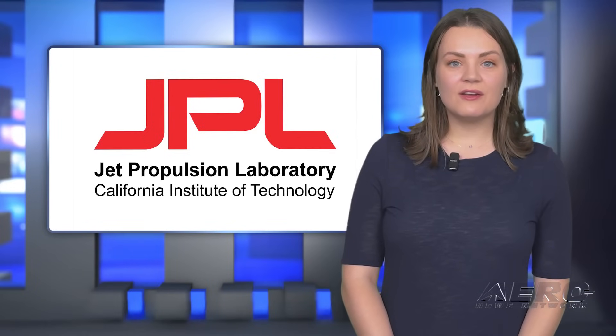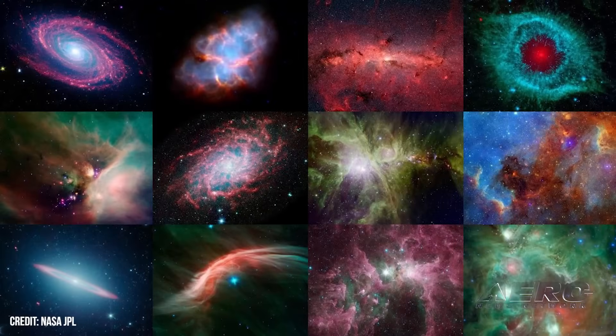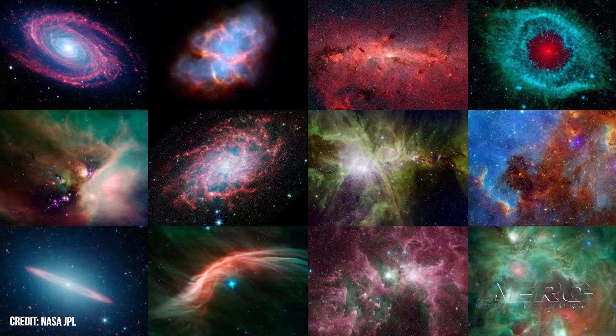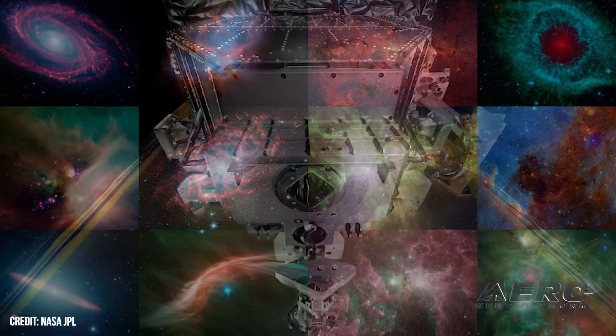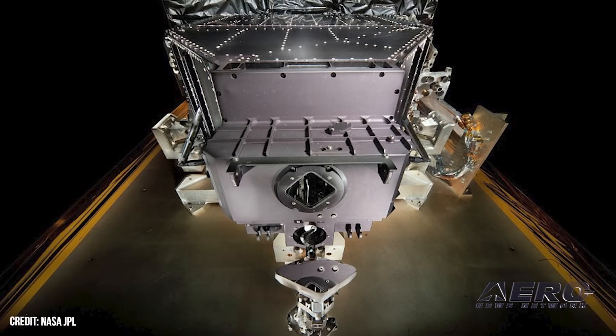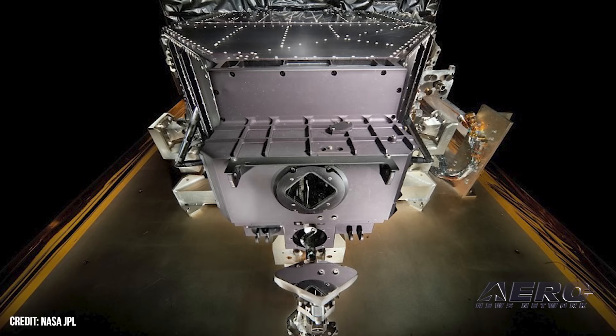NASA welcomes David Gallagher as JPL Director. NASA Acting Administrator Janet Petro appointed David Gallagher as the next and 11th Director of the Jet Propulsion Laboratory. Caltech manages the JPL for NASA, and Gallagher will replace Lori Leshin, who has decided to step down from the position on June 1st. Gallagher is an electrical engineer and has been with the lab since 1989. Besides managing the Spitzer Space Telescope, he led the team that built and tested the Widefield Planetary Camera 2 that helped correct the spherical aberration on NASA's Hubble Telescope.